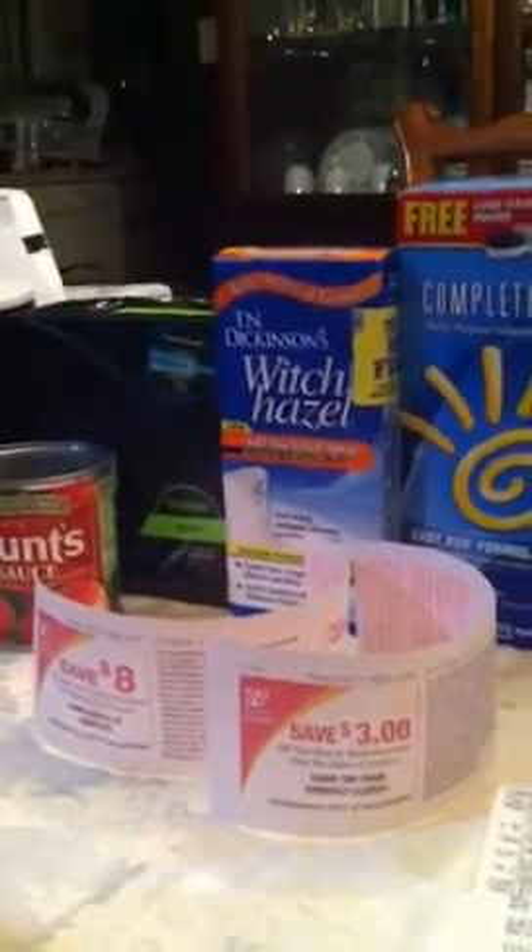That's my transactions for Walgreens and for Rite Aid — three little cans of tuna. Thanks for watching. Bye, YouTube.